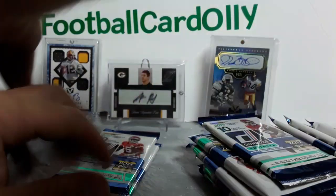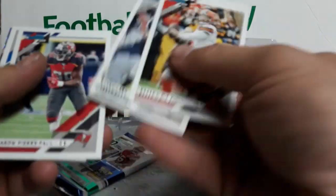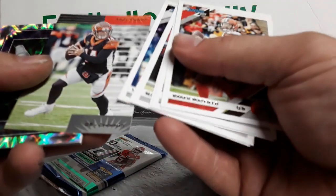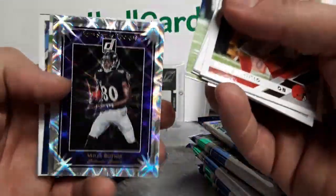Easton Stick, not bad. So yeah, 18 packs, 80 bucks — about $4 a pack, not terrible. Andy Dalton — there's an RE insert, not sure what that's supposed to be, but Miles Boykin looks pretty sweet too. Give Donruss a little credit, some of them look pretty nice. The Champ Is Here — Stephon Gilmore, Jeffrey Simmons.